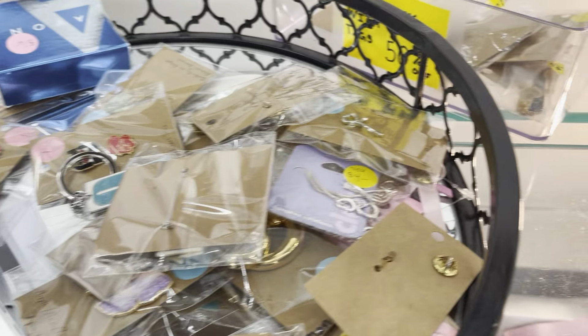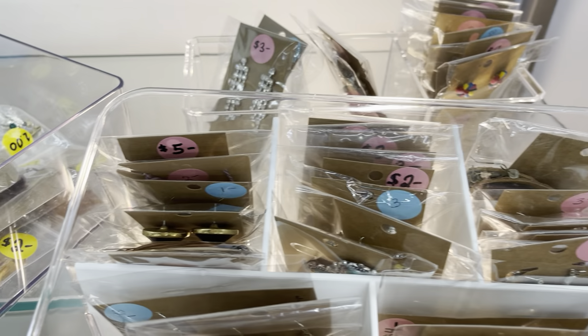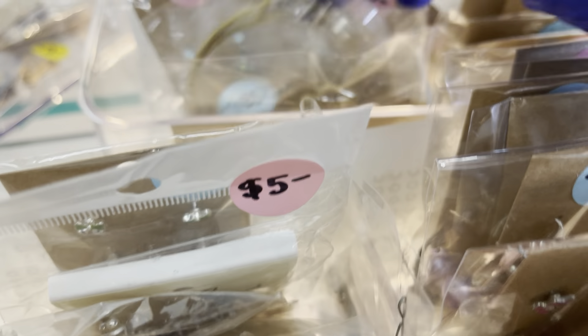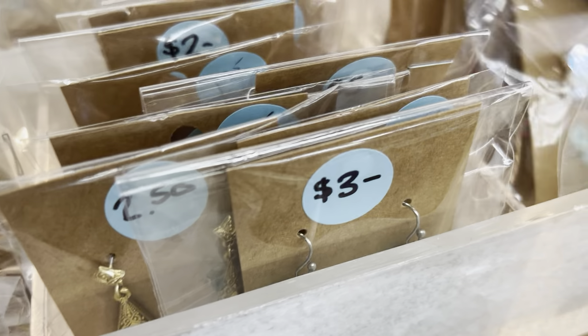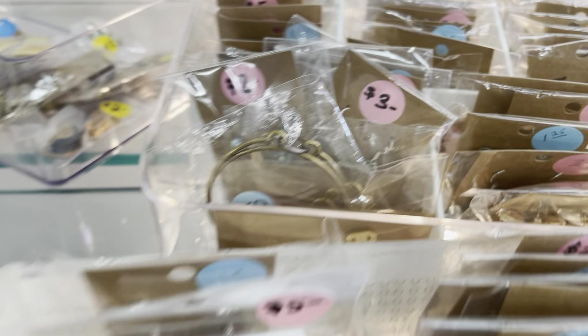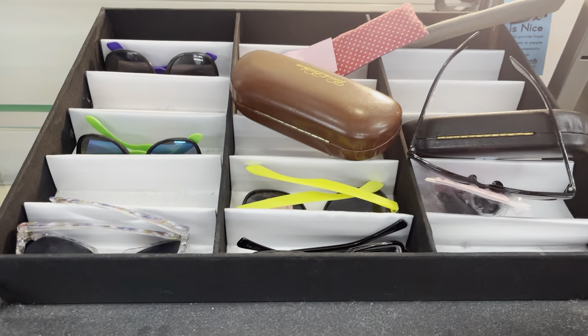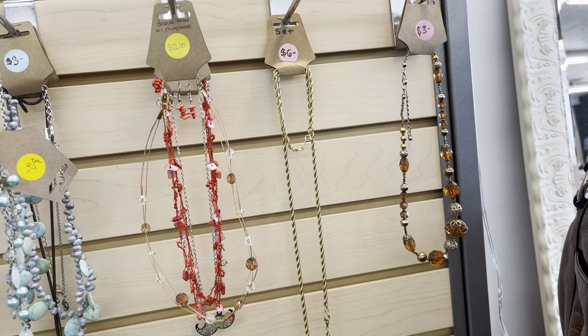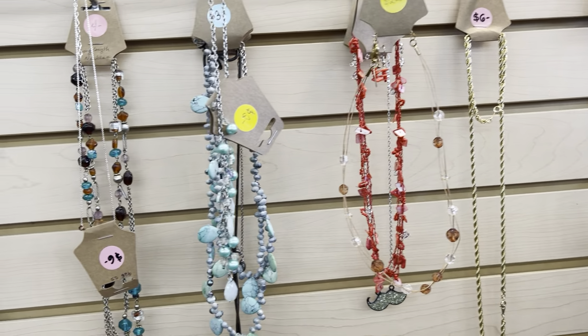I think jewelry is up front but I just wanted to see what else was in the store because it's my first time here. We have more picture frames. Let's kind of work our way to the front and maybe we'll get lucky and find more purses and jewelry.